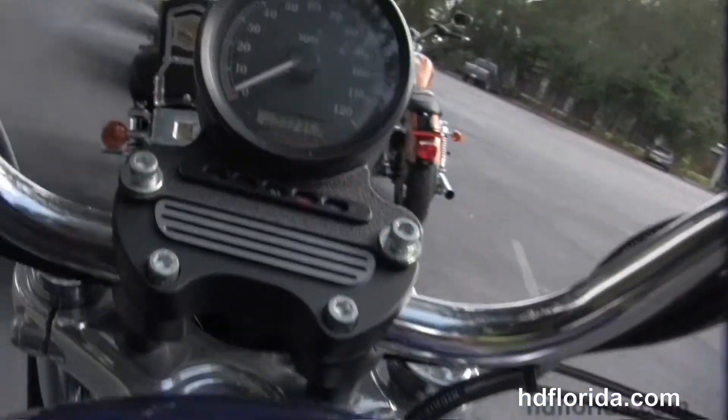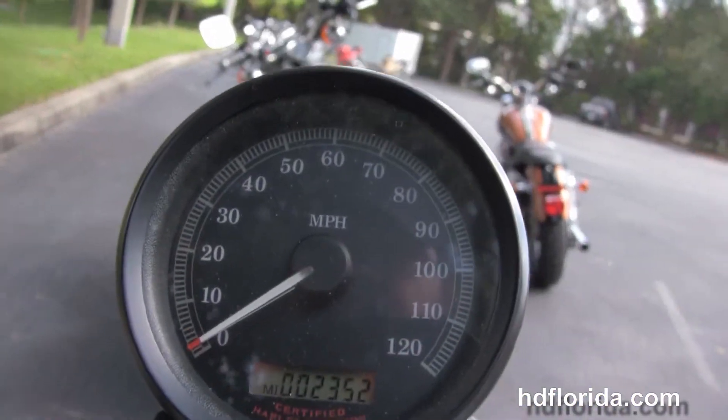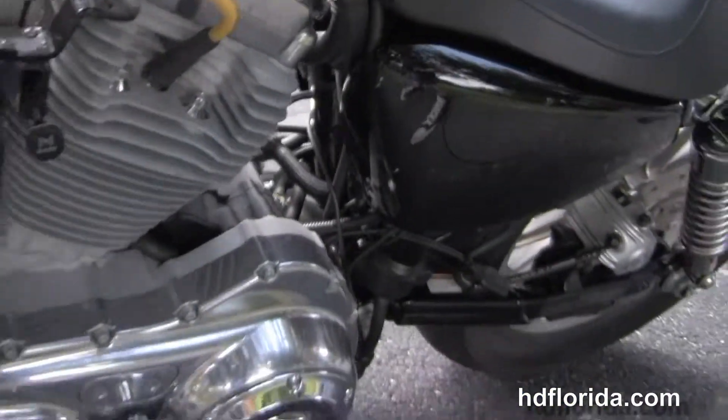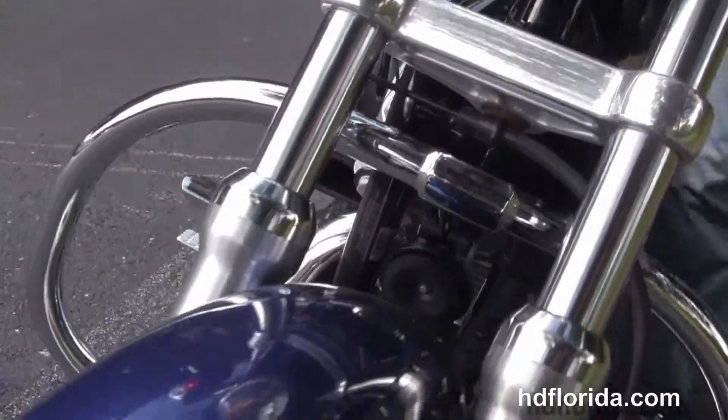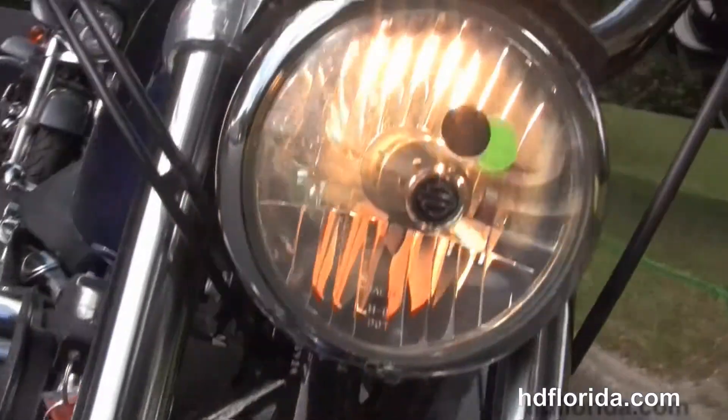Pull-back style bars with the upgraded grips, center mounted speedo. This bike is in a cobalt blue color. The options and accessories including factory security are over $800, and it only has 2,352 miles on it.